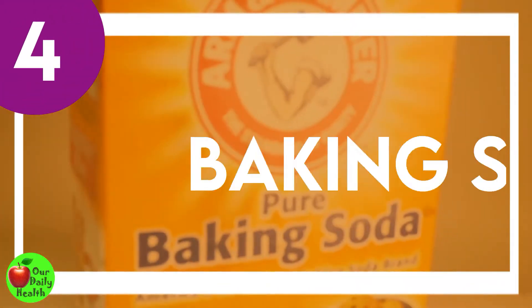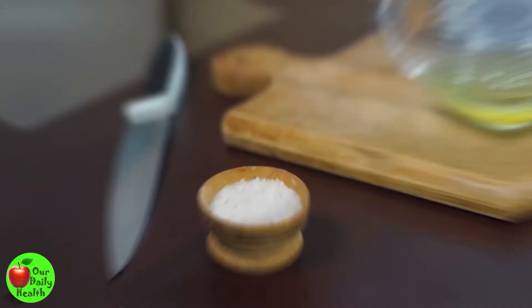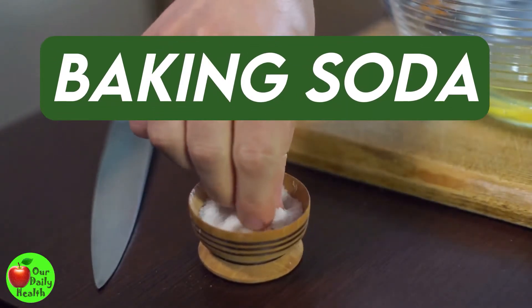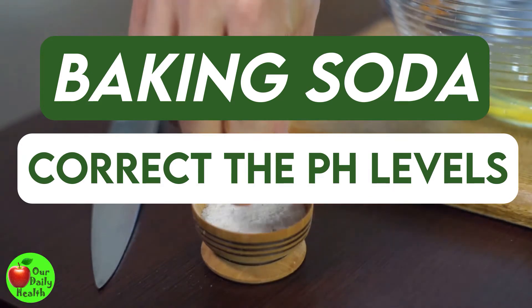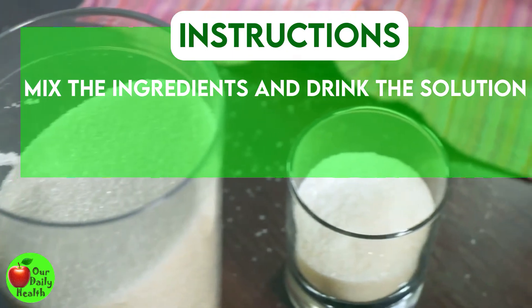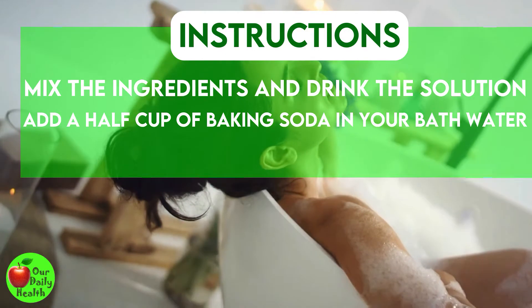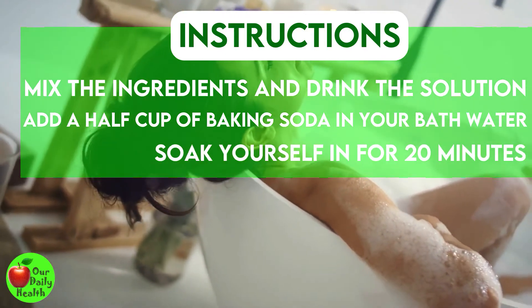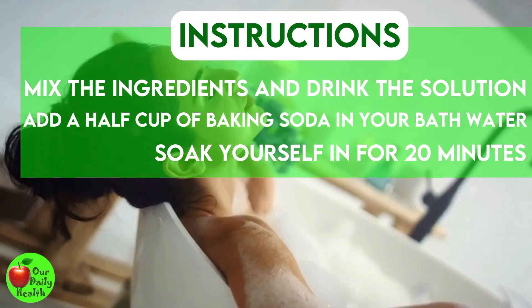Number 4: Baking Soda. Baking soda is an effective home remedy for vaginal discharge. Baking soda has the potential to correct the pH levels of the vagina and treat infections efficiently. Mix one or two teaspoons of baking soda in a glass of water and drink the solution. You may also add half a cup of baking soda in your bath water and soak for 20 minutes. This solution will help eradicate vaginal infections.